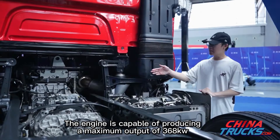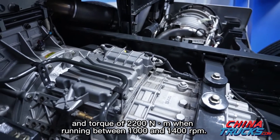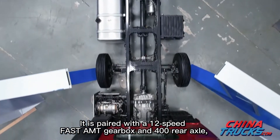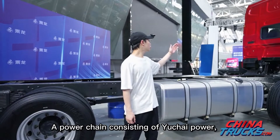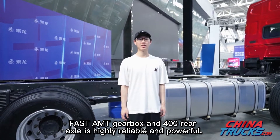It is equipped with Conmet maintenance-free wheel ends and a 500hp Uchi 11-liter engine, capable of producing a maximum output of 368 kilowatts and torque of 2200 Newton meters when running between 1000 and 1400 rpm. It is paired with a 12-speed Fast AMT gearbox and 400 rear axle, both light and highly efficient. This powertrain — combining Uchi power, Fast AMT gearbox, and 400 rear axle — is highly reliable and powerful.